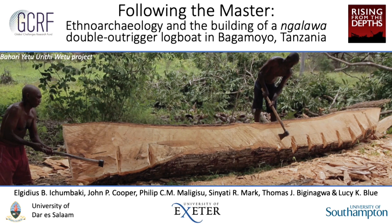Our other authors are Mr. Philip Malagissu, Ms. Zinyati Mark, Dr. Thomas Beginagwa, all of the University of Dar es Salaam, and also Dr. Lucy Blue of the University of Southampton.